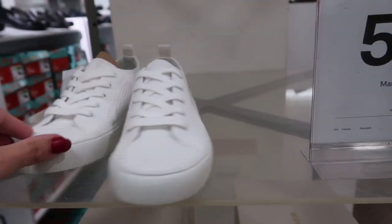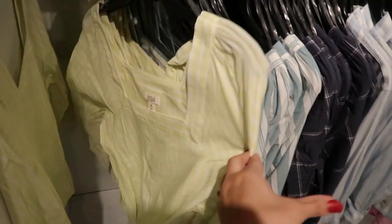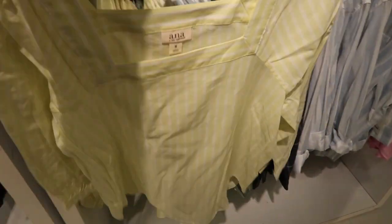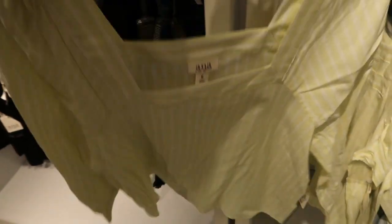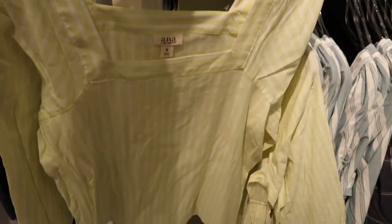Moving on to the clothes in the ANA section — they have these pretty square neck tops. I love that lime color, it's like a light lime almost yellow, with white stripes.